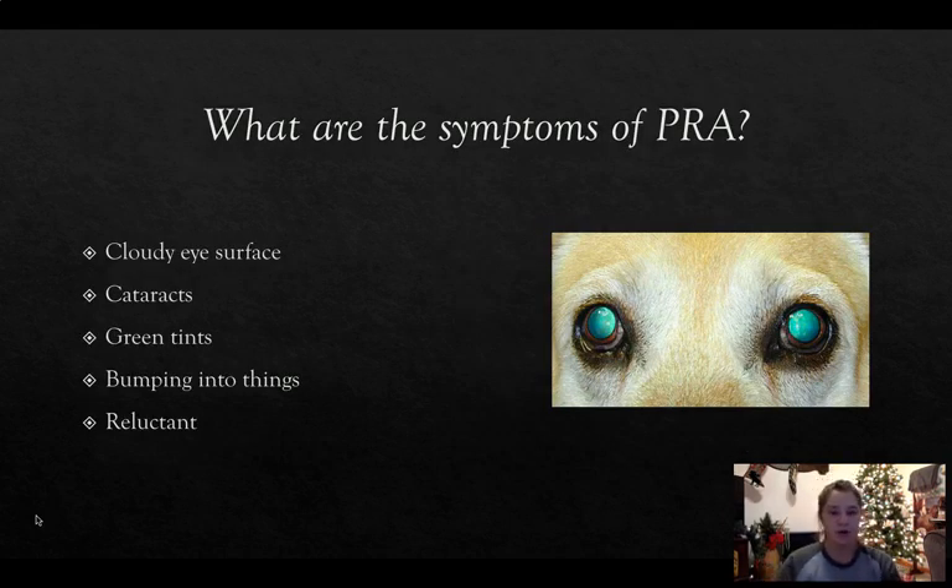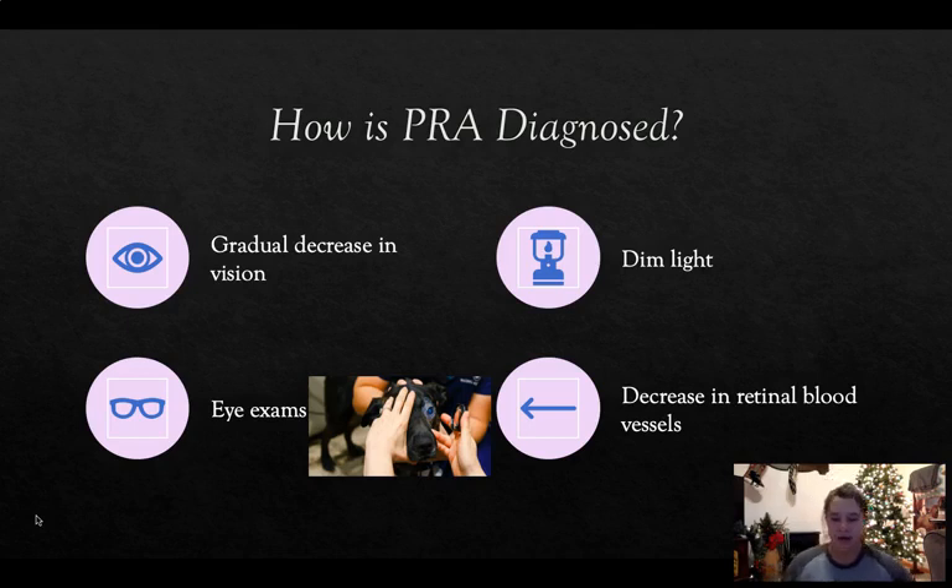What are the symptoms if your dog might be affected by PRA? Their eyes may be cloudy on the surface, they develop cataracts, they have green tints, and they start bumping into things. They become reluctant to go outside, meet new people, or walk around the house — they become more withdrawn. PRA is diagnosed through gradual decrease in vision, squinting, discomfort in dim light, a veterinary eye exam, and a decrease in retinal blood vessels that a vet can see.